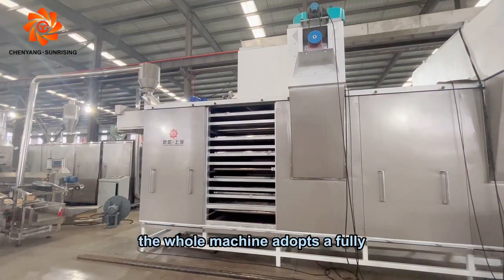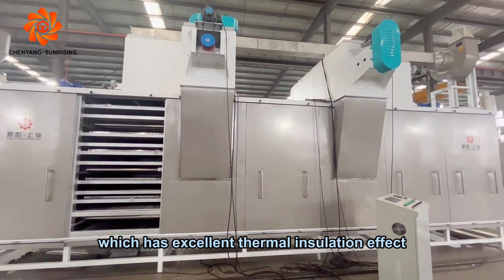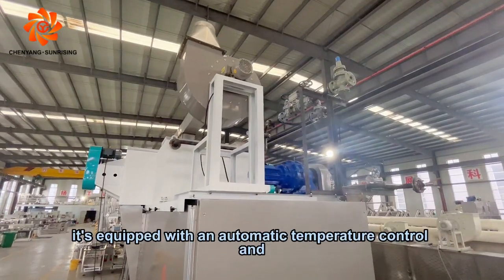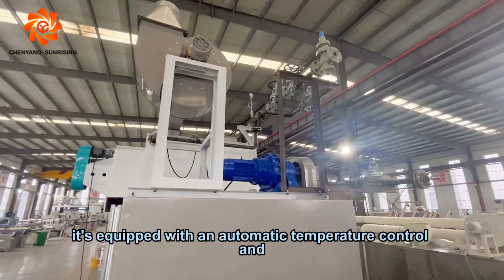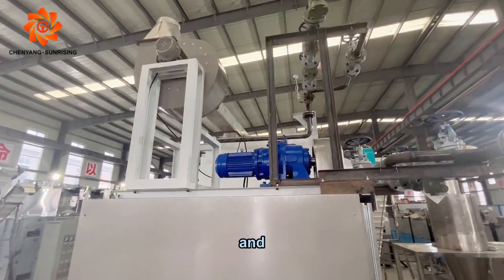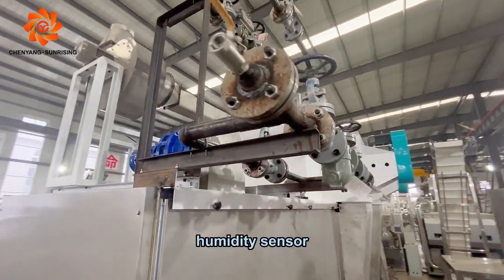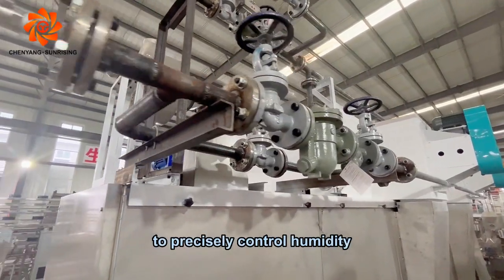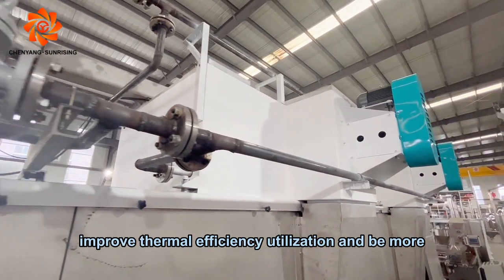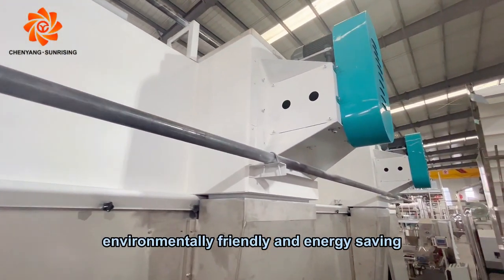The whole machine adopts a fully enclosed thermal insulation structure, which has excellent thermal insulation effect and less heat loss. At the same time, it is equipped with an automatic temperature control and dehumidification system, and each temperature zone is equipped with a high-position humidity sensor to precisely control humidity, improve thermal efficiency utilization, and be more environmentally friendly and energy-saving.